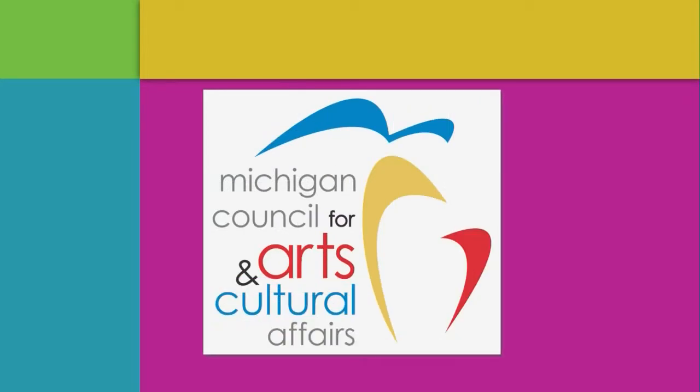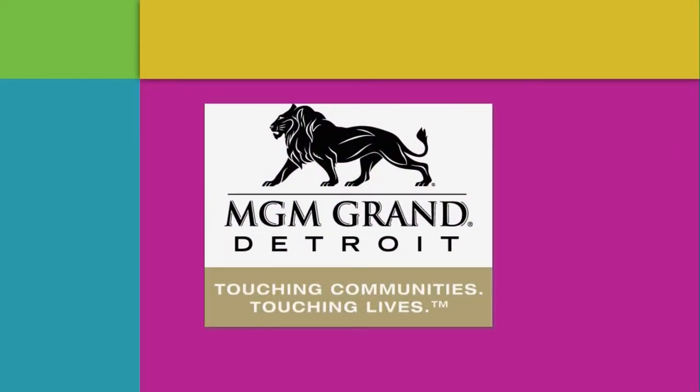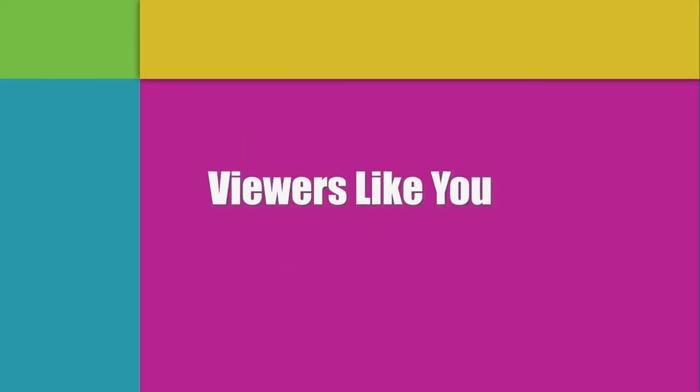Funding for Detroit Performs is provided by the Michigan Council for Arts and Cultural Affairs, MGM Grand Detroit, and by contributions to your PBS station from viewers like you.